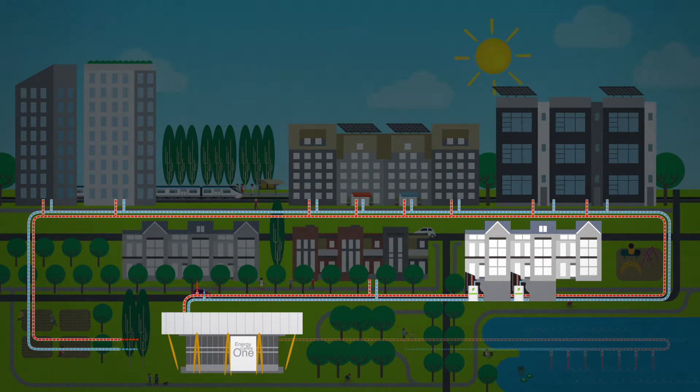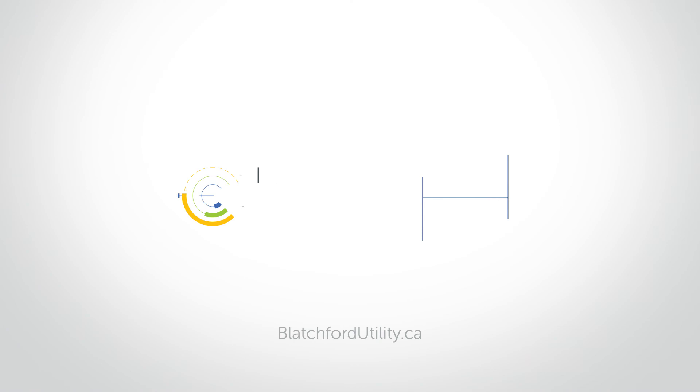By using heat pump technology and a district energy sharing system, Blatchford Renewable Energy is creating a more sustainable future.